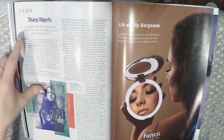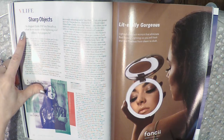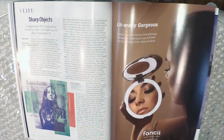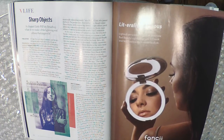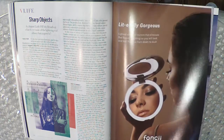Jagged Little Pill hits Broadway — what do we make of the lightning-rod album that inspired it? I have that album. I haven't listened to it since the nineties, but I liked it at the time, or else I wouldn't have bought it.